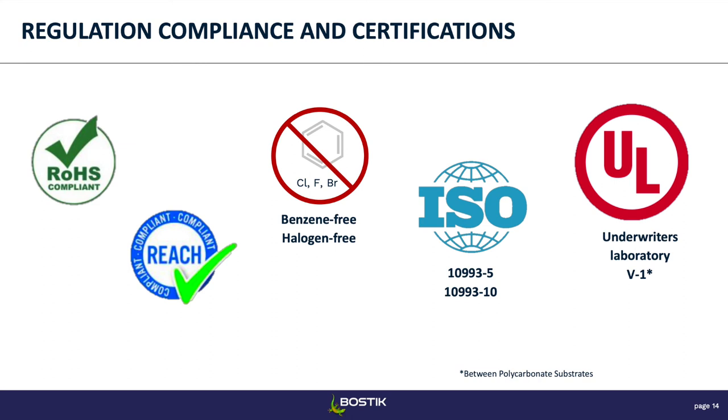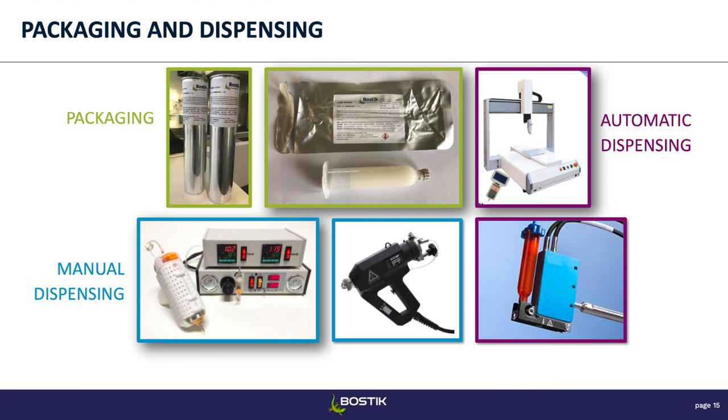In terms of packaging, these products can be supplied either in cartridge form or in syringes — syringes are supplied in a vacuum-sealed aluminum bag to protect from humidity. They can be dispensed manually with an air-compressed dispenser or a gun for the cartridge, but they can also be adapted to a robot for automatic dispensing. These products are also great for dot jetting — a non-contact, very precise way to apply adhesive.